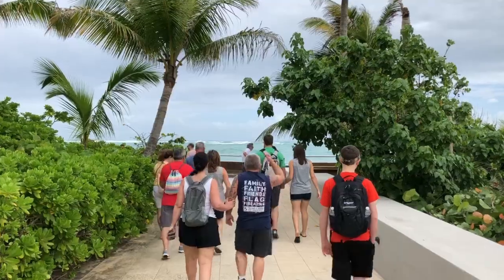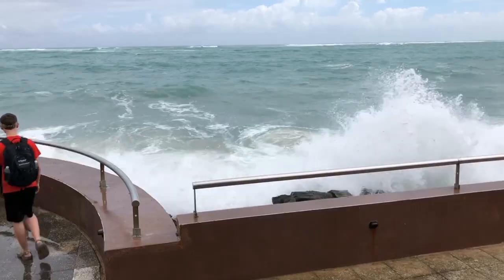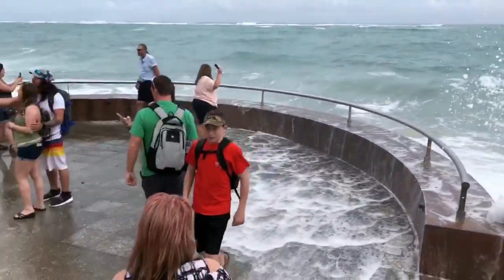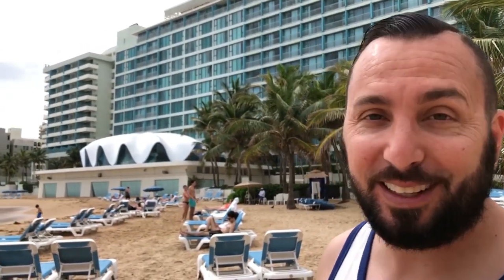All this area is named El Condado. We are right behind La Concha Hotel — you can actually see the seashell right there. This is the beach where everybody comes to; they have lawn chairs that are free as far as I know, and they're just hanging out right here. You could jump into the water, but the waves are crazy right now so I wouldn't get in the water right now.